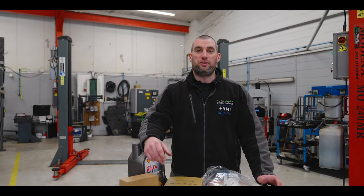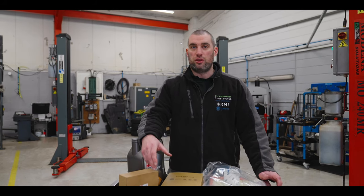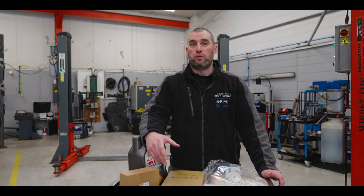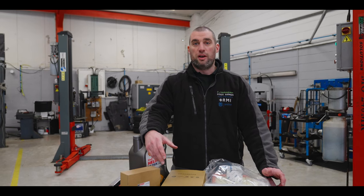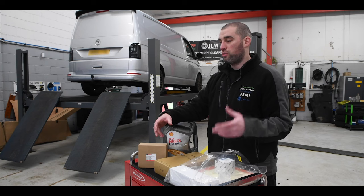Hi, it's Neil again at CJR Tool Service. I just want to make a quick video regarding servicing. We get a lot of customers coming in asking about servicing, what's entailed, and a few customers ringing up about prices and shopping around — so I just want to touch on a few areas so you understand what you're actually getting for your money.